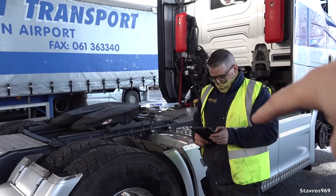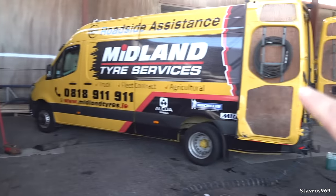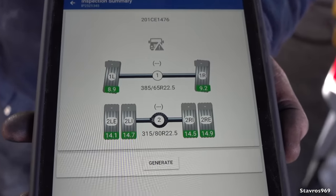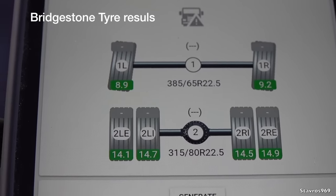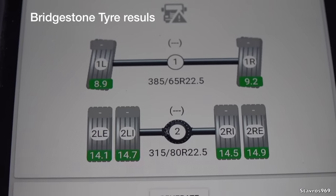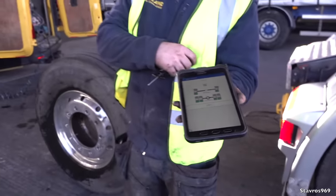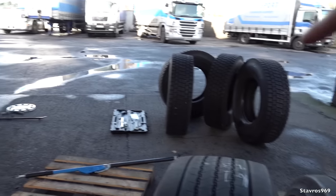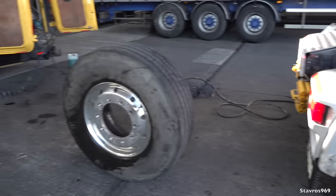Paddy from Midland is going to show us the results on the Bridgestones. 100% the Michelins have performed better. Look: 14.1, 14.7, 14.5, 14.9mm on the rears, and 8.9 and 9.2mm on the fronts. The results speak for themselves — even though from new the Bridgestones had more tread depth on them than the Michelins, the Michelins have performed better.